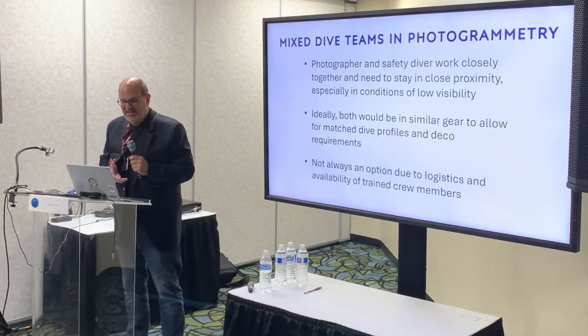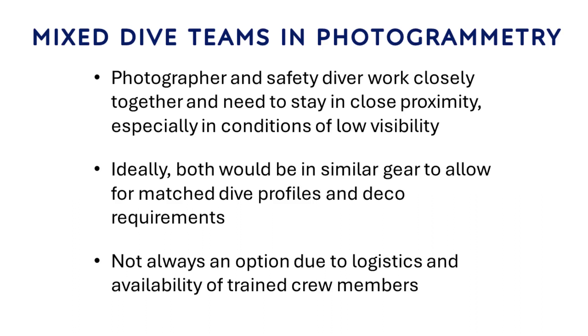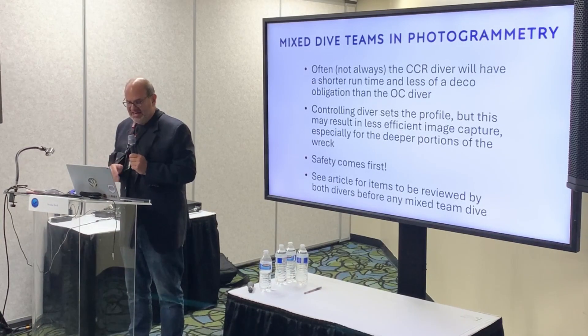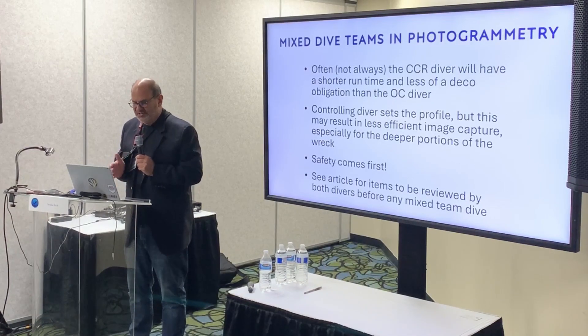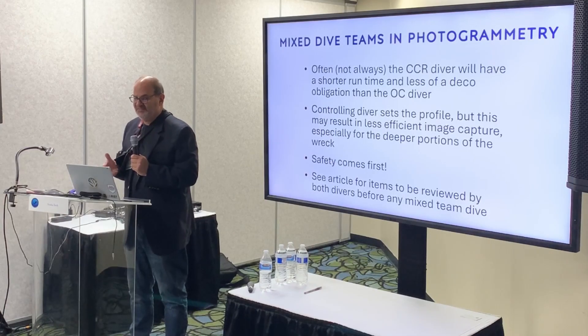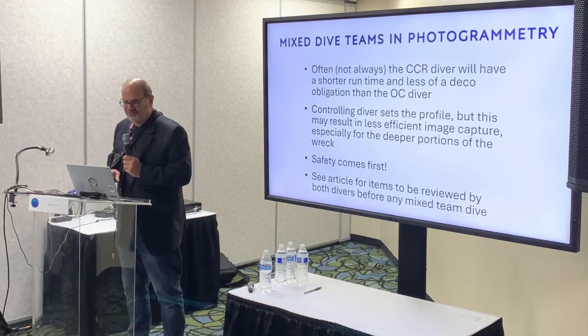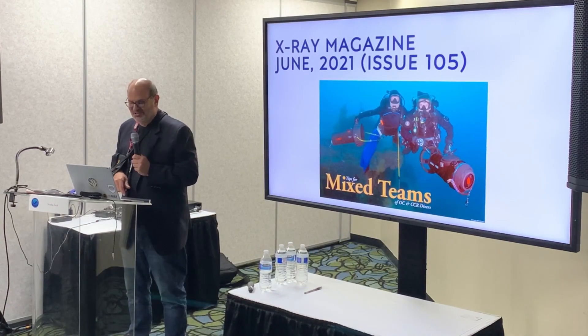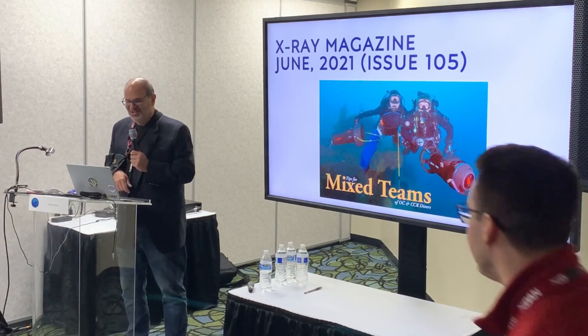The photographer and safety diver work very closely together — you have to stay in close proximity, especially in low visibility, and ideally you'd be in the same gear to match dive profiles and deco requirements. But because of logistics and training crew availability, you can't always have that. We'll often have a CCR diver with less deco obligation but a longer run time than the open circuit diver. Obviously the controlling diver — in this case the open circuit diver — sets the profile, but that results in less efficient image capture, especially in the deeper portions of the wreck. Safety comes first.